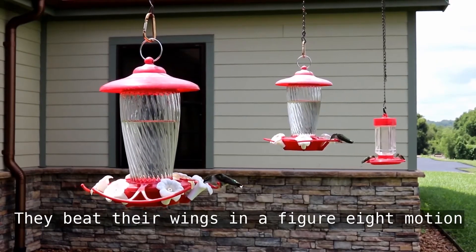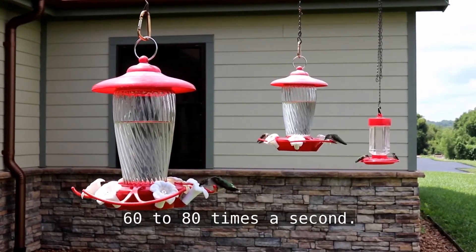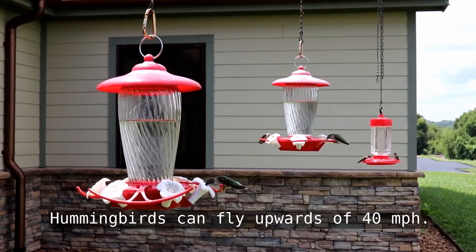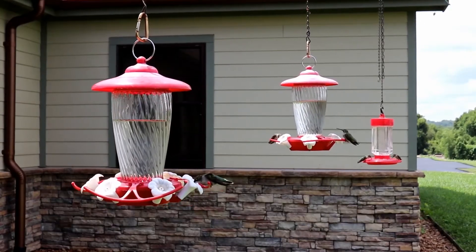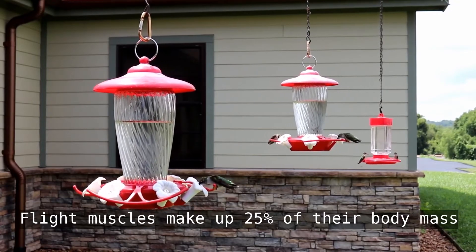They beat their wings in a figure-8 motion 60 to 80 times a second. Hummingbirds can fly upwards of 40 miles an hour. Flight muscles make up 25% of their body mass.